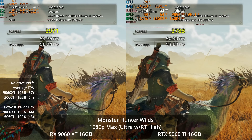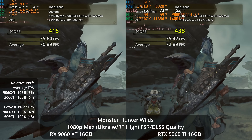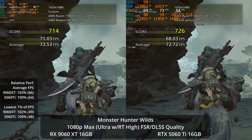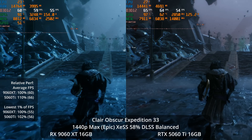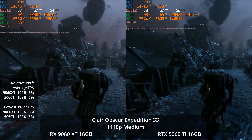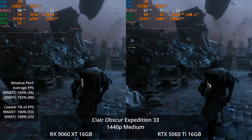I honestly think either way makes sense, and if you can't go over $400, get yourself the 9060 XT 16GB and I think you'll be pretty happy with it. That extra 16% gets you things like DLSS 4 support in more games than we have FSR 4 support in. FSR 4 now looks quite good — it's almost caught up to DLSS 4's image quality, it's very usable, but its game support list hasn't been as good.